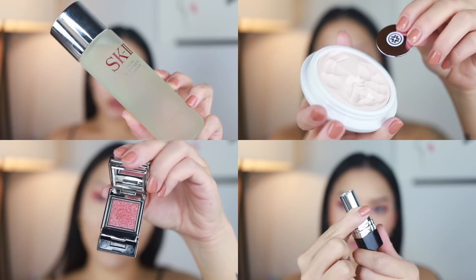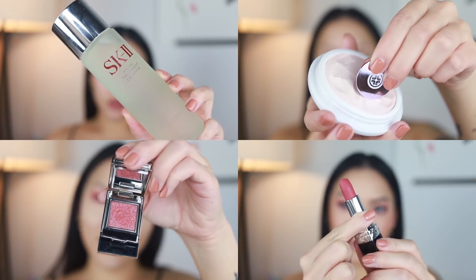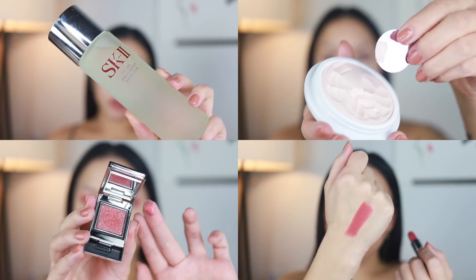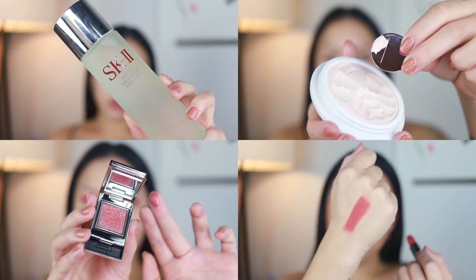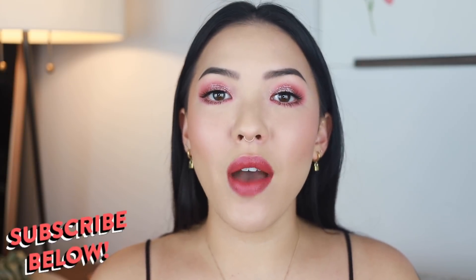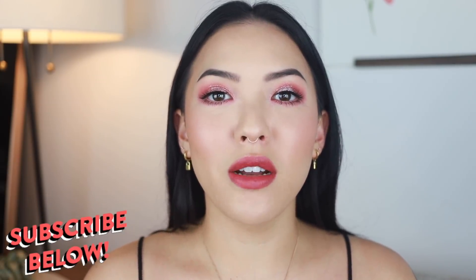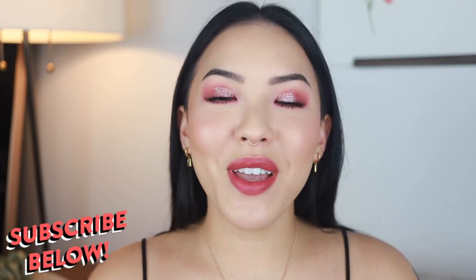For this video I partnered once again with Sephora for their #LuxeAtSephora campaign. I integrated more of their prestige products into this routine and I've been loving some of these products for a long time. Sephora really does offer the best assortment of luxe products and with their huge selection, you can really test out and integrate luxury products into your everyday routine. Before we get into it, if you haven't already, please subscribe below. Come join the sisterhood — no matter your true pronoun or gender identity, come join the family.